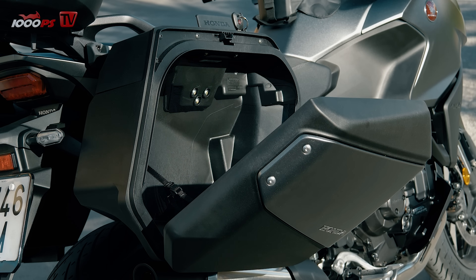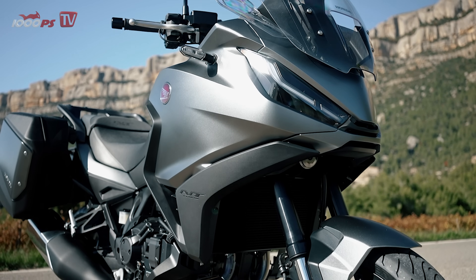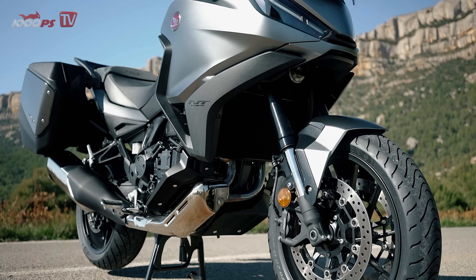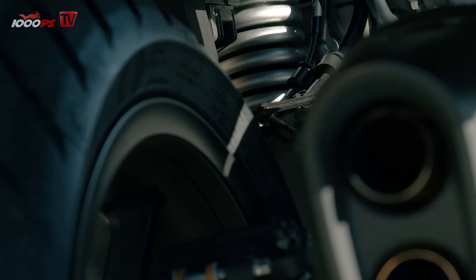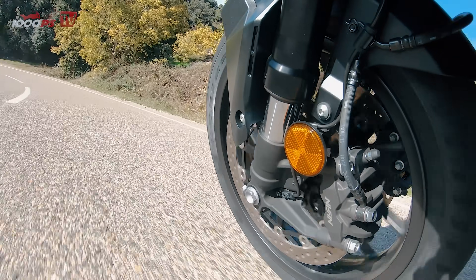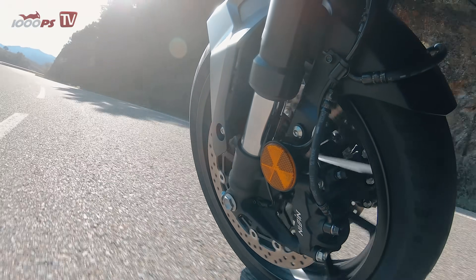The NT1100 relies on a 43mm USD fork adjustable in rebound and preload at the front, and a shock absorber with Pro-Link at the rear, which can be adjusted in preload, as we already know from the Africa Twin. 150mm of suspension travel is offered in each case, which is a relatively large amount for a classic tourer.